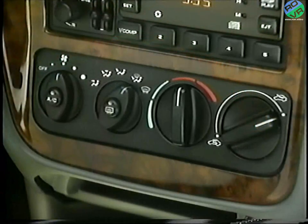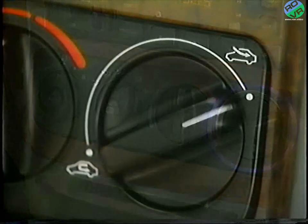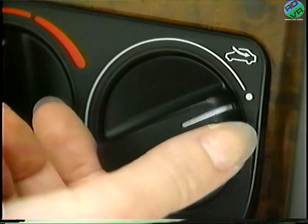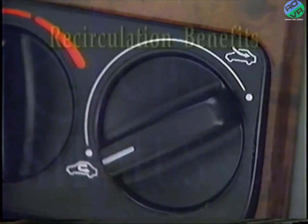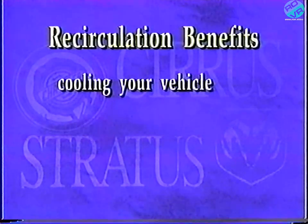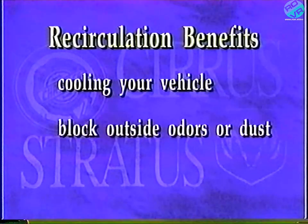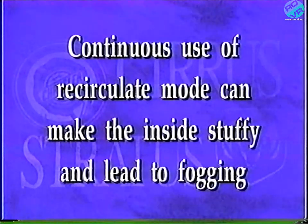Last is the circulation control. Use this control to choose between outside air or recirculation of air inside your car. Turn the knob clockwise for outside air and counterclockwise to recirculate. Although you won't use recirculation often, it is useful for cooling your vehicle in very hot or humid weather and it will block outside odors or dust. Please remember, continuous use of the recirculate mode can make the inside stuffy and can lead to fogging.